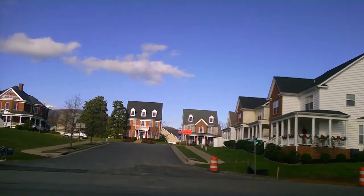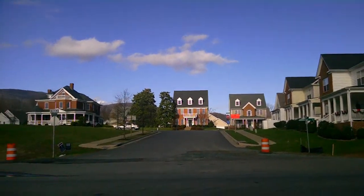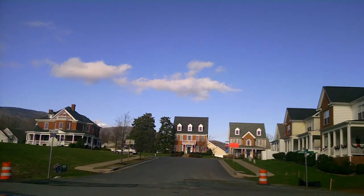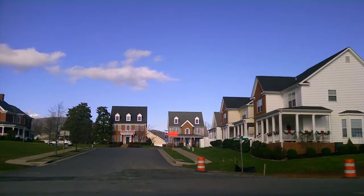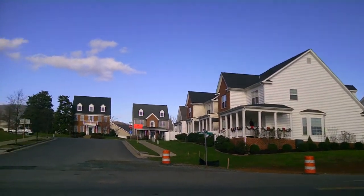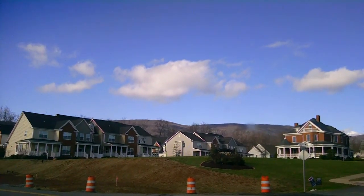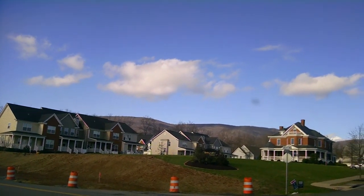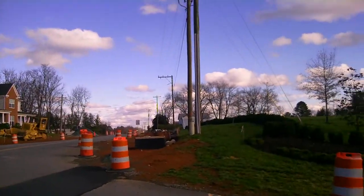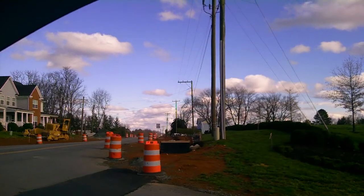Directly across is Bargaman Park, which as you can see, there's an original house there. Single-family homes and townhomes. Townhomes over on that side as well. And then looking down, that's Jarman's Gap, which is under construction.